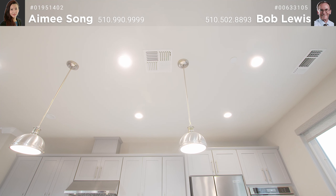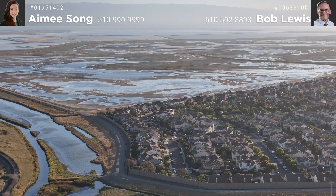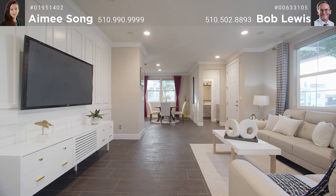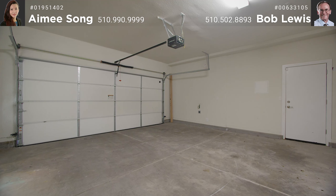Other fine features include air conditioning, proximity to the bay for those bay breezes, close to Costco and Home Depot, a fire sprinkler system, beautiful facade, and a two-car attached garage.